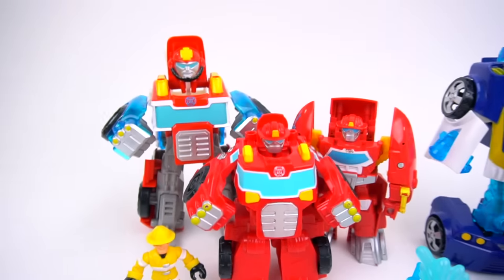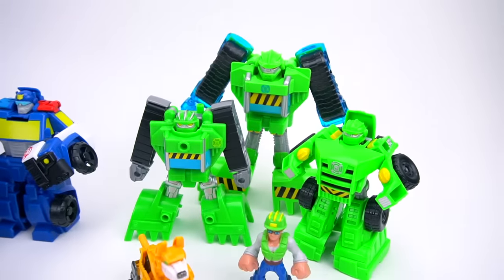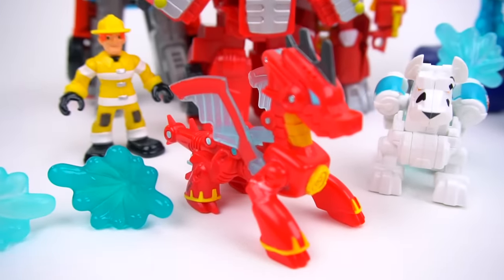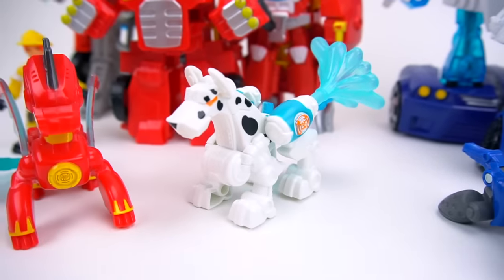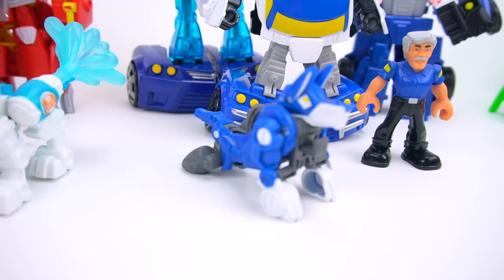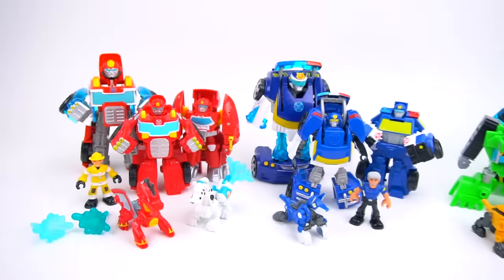We've got Heatwave, Chase, and Boulder, but what I really want to show you are these smaller characters that have come out before. So Drake the Dragon, this fire dog like a rescue dog, a blue one like Chase who transforms into a motorcycle as another rescue helper dog, and then we've got Servo.